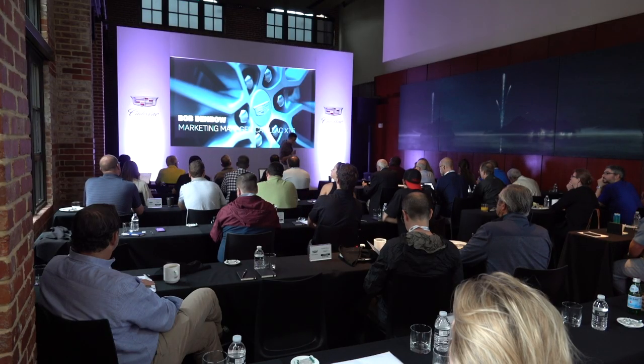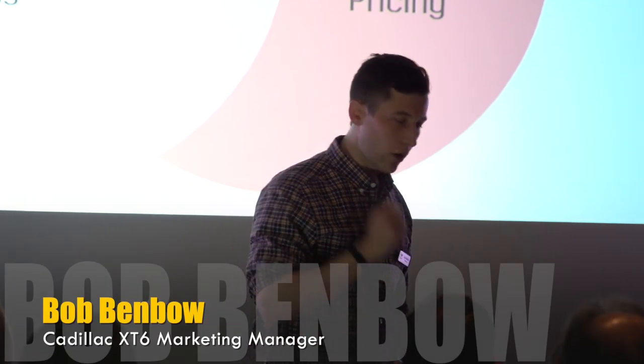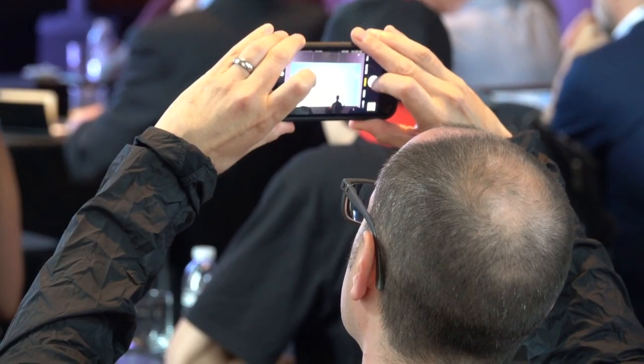We wanted this vehicle to really be a little bit of everything to everyone — we wanted to make sure that it had all the features that folks were looking for, from comfort and convenience to safety. Cadillac has brought automotive writers to Washington, D.C. to check out the big XT.